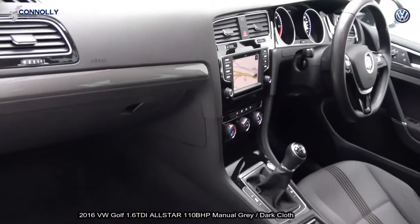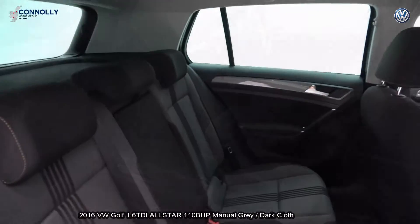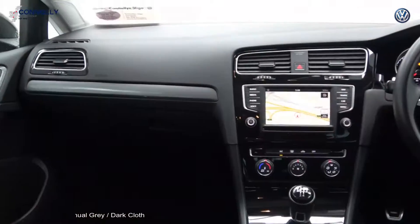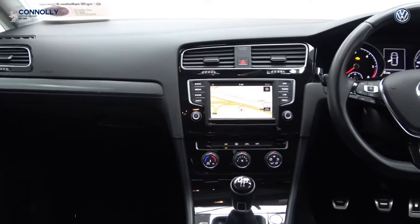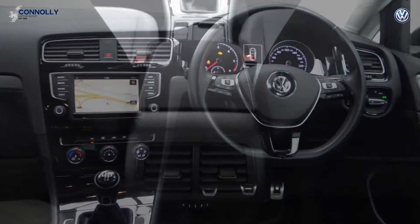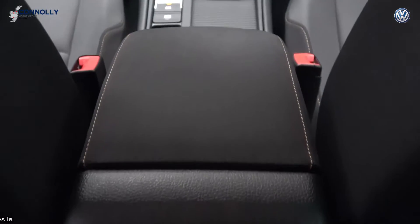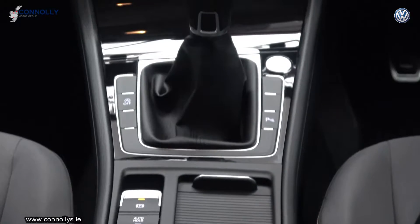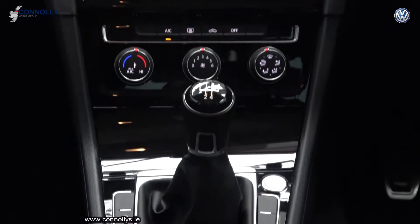A leather flat-bottom multi-function steering wheel finished in high-gloss piano black, information touchscreen, satellite navigation, App Connect to enable you to connect your smartphone — Android or iPhone — via USB to access a number of applications, keyless ignition, start-stop technology, Bluetooth connectivity, and cruise control.